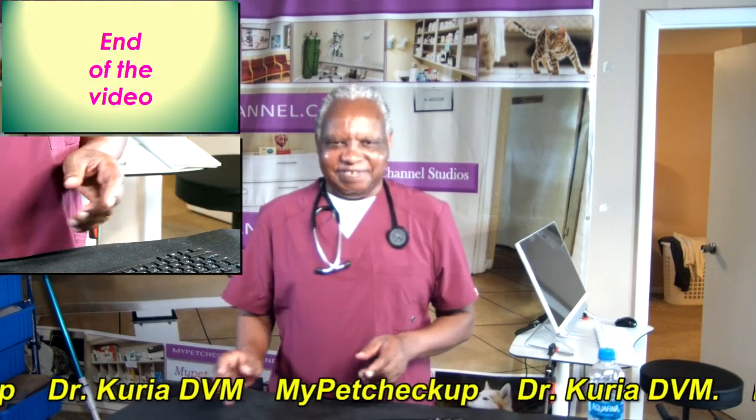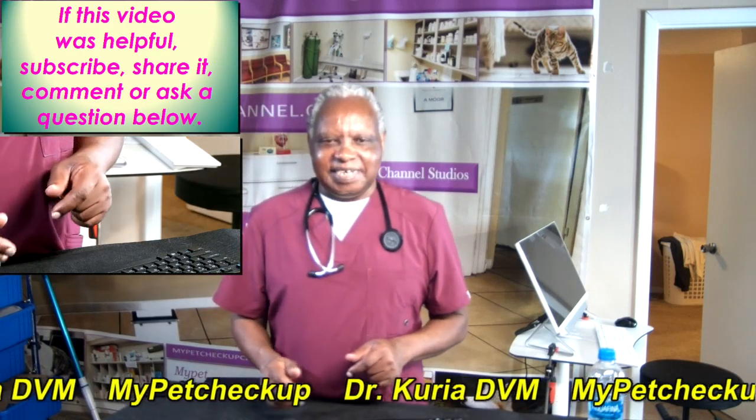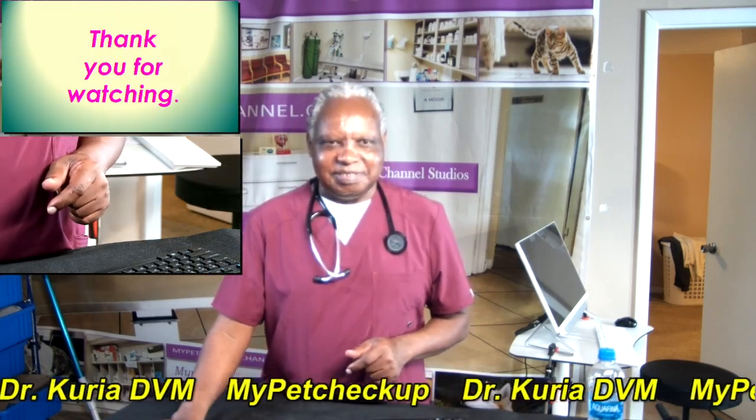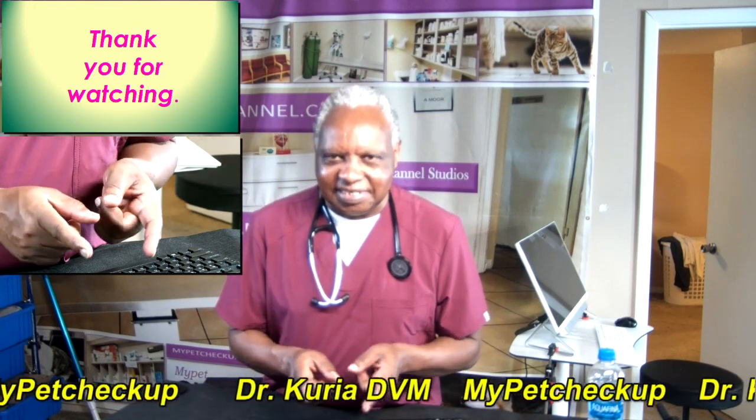And that's the end of the video. If this video was helpful, go ahead and subscribe, share it, or comment or ask a question below. Thank you for watching and I'll see you in the next video.